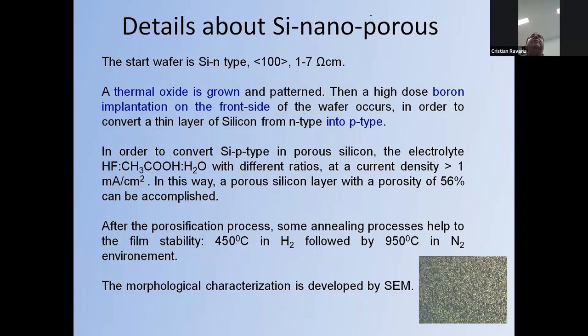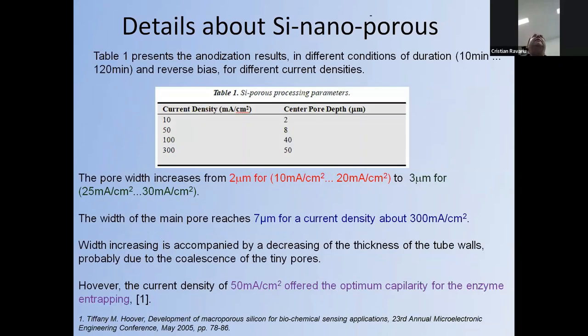Using an optimal current density above 1 µA/cm², with many values tested during the final process, the porosity reached approximately 55 percent. After porosification, annealing processes helped stabilize the surface: for instance, 450°C in a hydrogen atmosphere followed by a higher-temperature anneal at 950°C in nitrogen environment. More current density values were tested, and for each current density the center pore depth is indexed in a table.